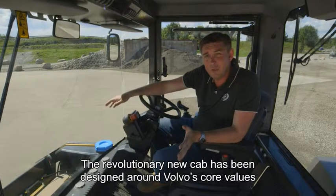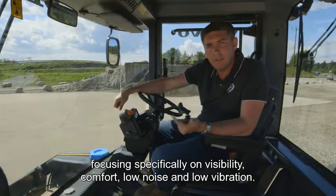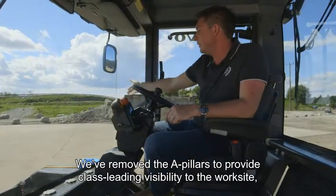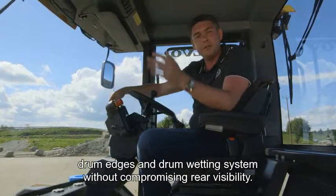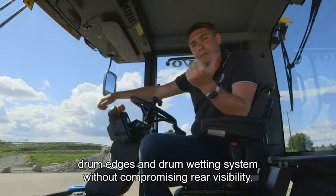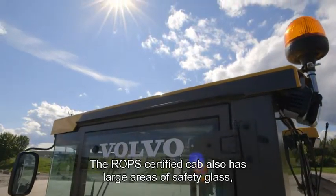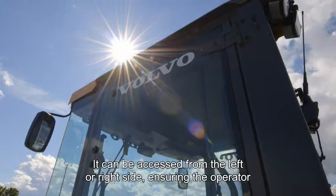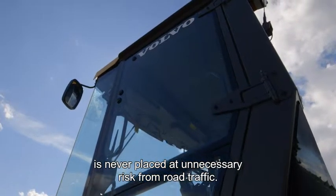The revolutionary new cab has been designed around Volvo's core values focusing specifically on visibility, comfort, low noise and low vibration. We've removed the A-pillars from the front of the cab to provide class leading visibility to the work site, to the drum edges, to the drum wetting system, but without compromising visibility to the rear. The ROPS certified cab also boasts vast areas of safety glass tinted for UV protection. It can be accessed from the left or the right hand side, ensuring the operator is never placed in unnecessary risk of road traffic.